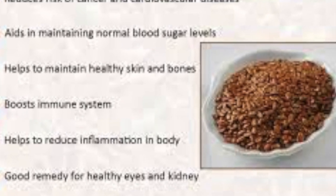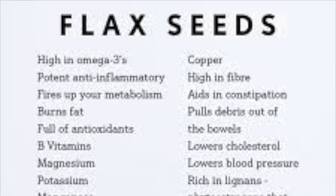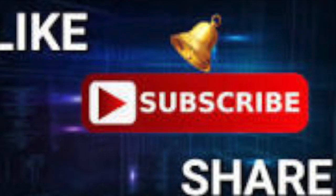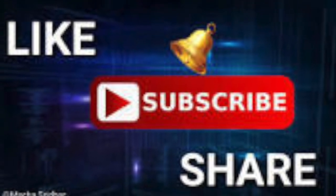Having flax seeds can help us to have a healthy life, so why not start consuming it from today itself? Hope you liked this video. If you do, please subscribe to my channel. See you soon in my next video — bye bye!